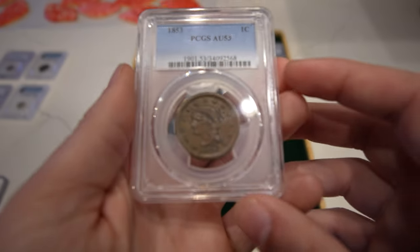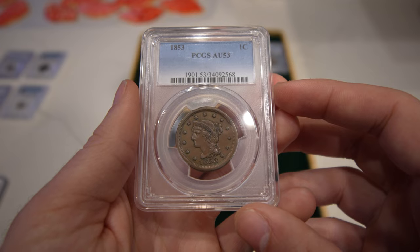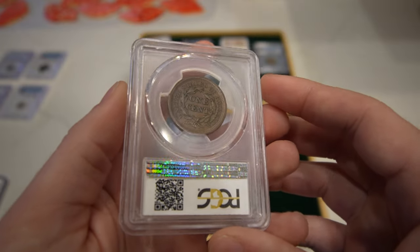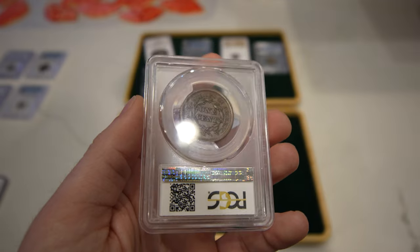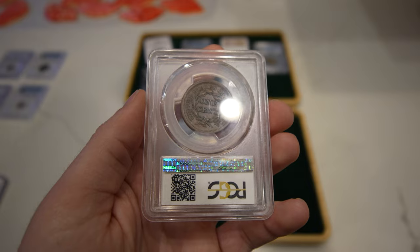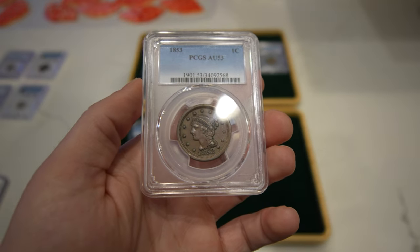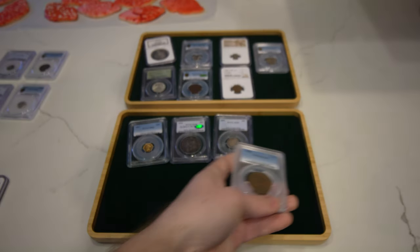Then we have an 1853 Large Cent, graded AU53 by PCGS. Great chocolatey look to the coin — nothing about it is subdued and there are no distracting spots. That's what you like to look for, especially on copper, because any with distracting spots can be a real problem for getting it into a customer's hands. Just a nice looking coin overall.